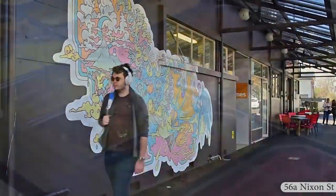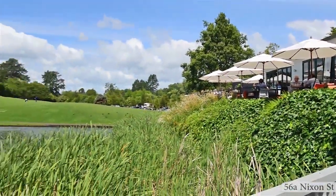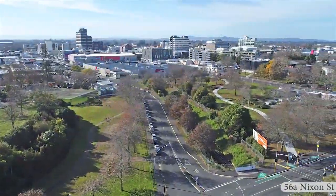Located close to Hamilton East shops, eateries, Hamilton Gardens, and the main transport routes and the CBD.